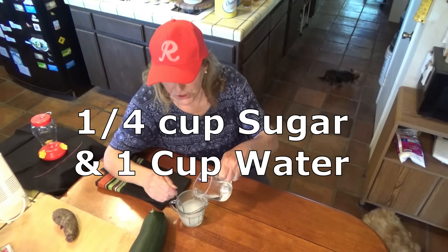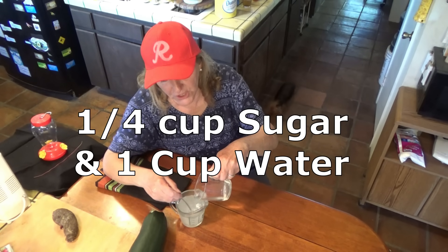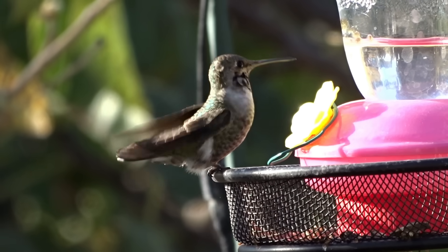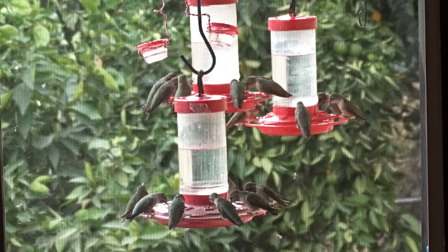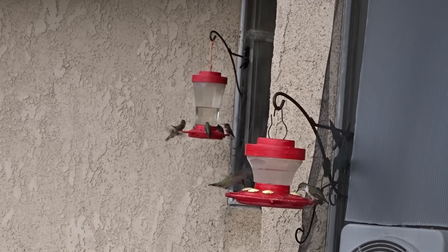Let's touch on the formula — it's very simple. It's a quarter cup of white granulated sugar, never powdered. Powdered sugar has cornstarch in it. And one cup of water. If you can drink your drinking water, they can drink it too. As far as dye, the dye is for you, not for them. Don't put any dye in — they don't need it. They know what hummingbird feeders are.